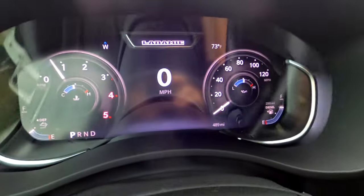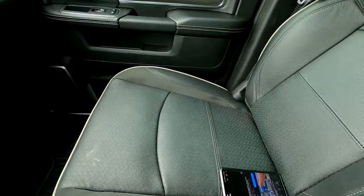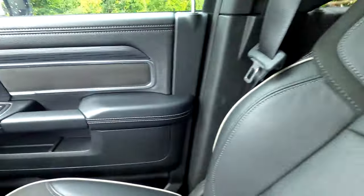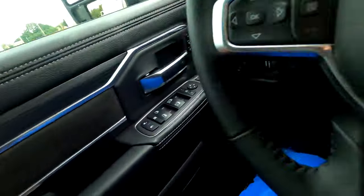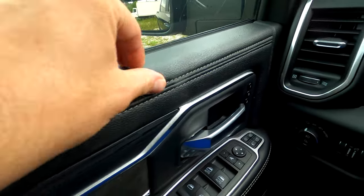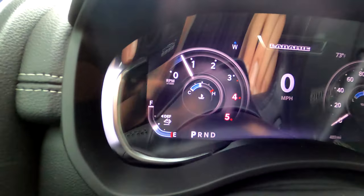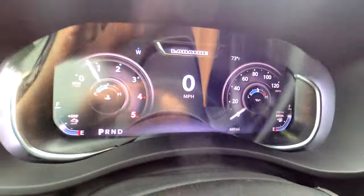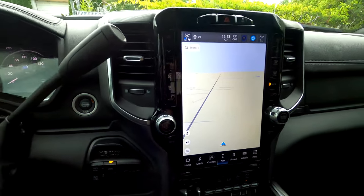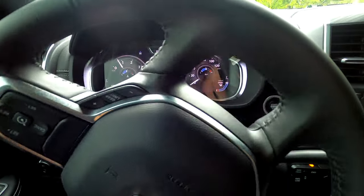2024 Dodge Ram Laramie 2500 turbo diesel crew cab. Front seat and rear seats look like decent trim and leather, with some Alcantara-like material on the door cards. Decent leather or leather-appearing material throughout — it looks nice. All-digital instrument cluster works as expected. This is a brand new truck, very quiet inside, and it's got a navigation panel here.